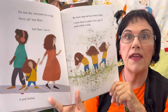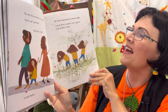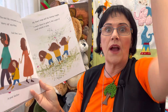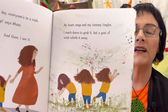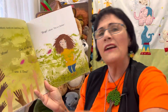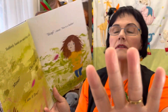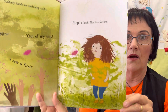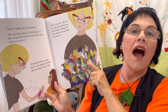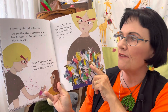The next day everyone is in a rush. Hurry up, says mum — and then I see it: a pink feather! My heart sings and my tummy tingles. I reach down to grab it but a gust of wind whirls it away. Suddenly hands are snatching wildly — mine, out of my way, I saw it first. Everyone wants that pink feather. Stop! I shout — and she found it! I carry it gently to the classroom.